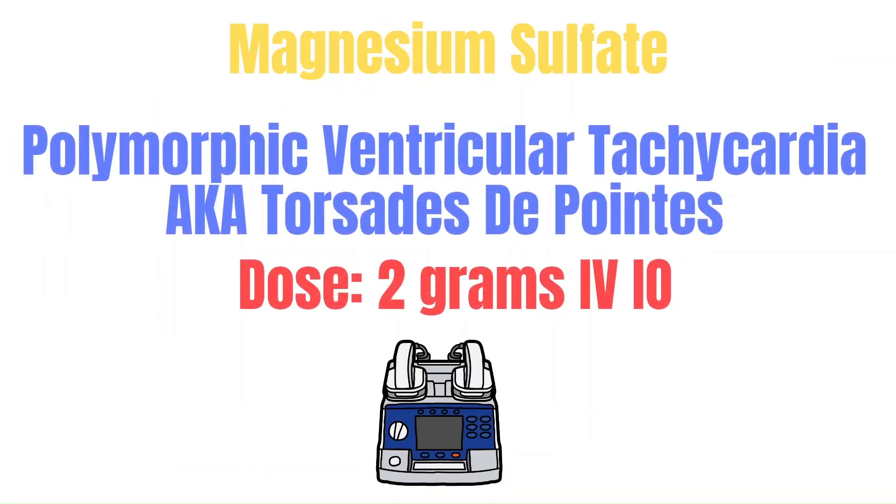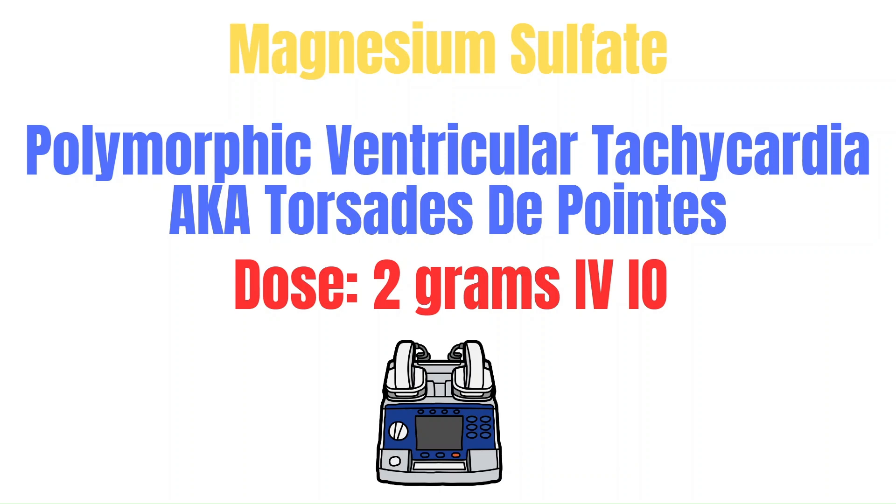Magnesium is used in cardiac arrest with polymorphic ventricular tachycardia — or torsades. Magnesium is essential in regulating cell membrane ion channels, so by replenishing it, we help stabilize cardiac cells. The dose is 2 g IV. If magnesium assisted in achieving ROSC, an infusion may be ordered by the provider — if so, monitor magnesium levels closely and monitor for the side effects of hypotension and bradycardia. Keep in mind that torsades should be defibrillated as well.